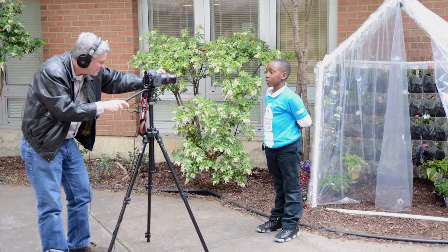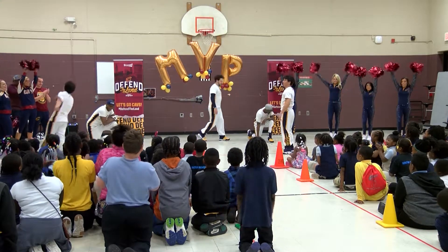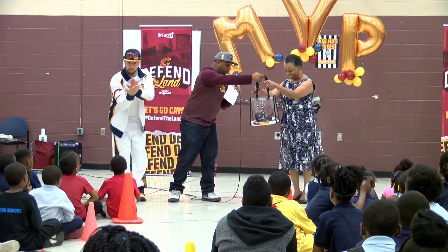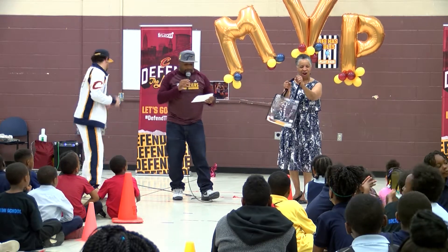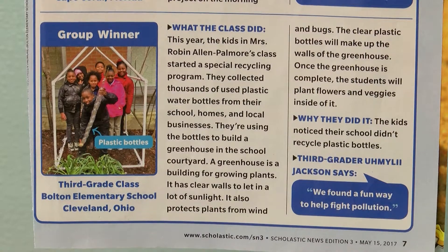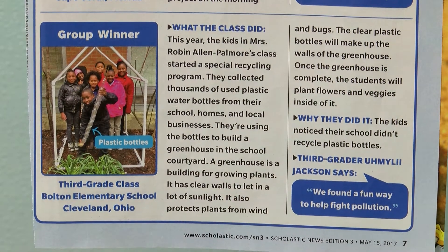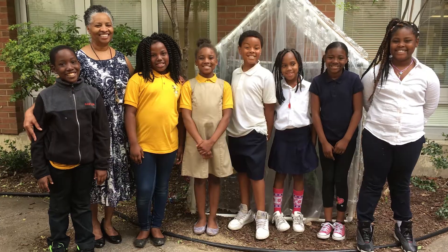WKYC ran a story about their efforts. The Cleveland Cavaliers held a pep rally at the school and named them MVP — the Most Valuable Planet Award. And the greenhouse was even featured in Scholastic Magazine, where the class won the Kids Spotlight Contest. My children feel like celebrities, and they should, because they've accomplished a lot this year, and I hope that this is something that they'll remember for the rest of their lives.